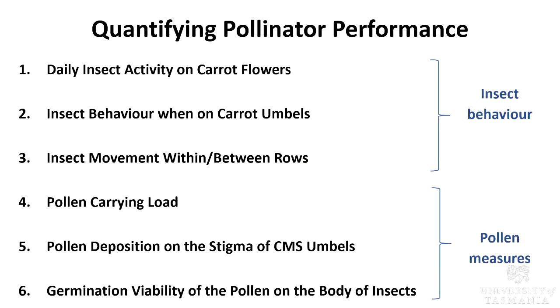To quantify pollinator performance of the three insect species, I'm going to look at two main factors. For insect behavior, I'll be looking at the time these insects are active, their behavior, and their movement within and between rows. For pollen measures, I'll be looking at how much pollen each of the three species carries, how much pollen is being deposited, and how viable the pollen is that is being deposited on the stigma. Pollen germination viability is really important because viable pollen only lasts for about 30 to 45 minutes.